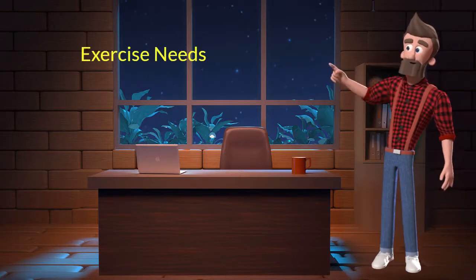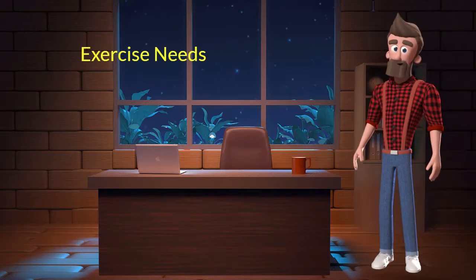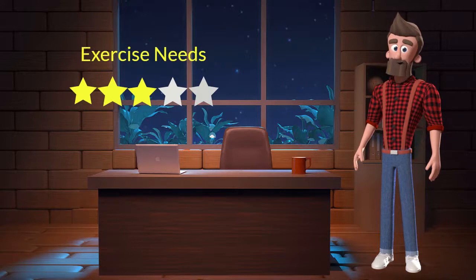Exercise needs. This dog breed has average exercise needs. I will rate it 3 out of 5 for its exercise needs. If you don't live in a big house or farmland and if you are not a very active dog parent, then you can adopt this breed.